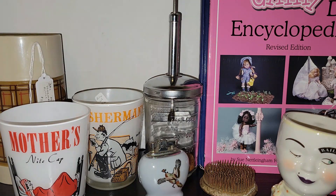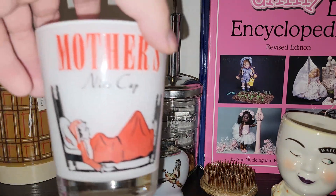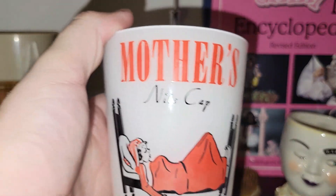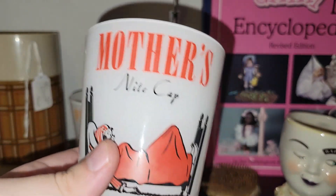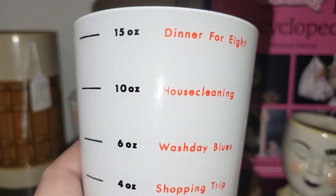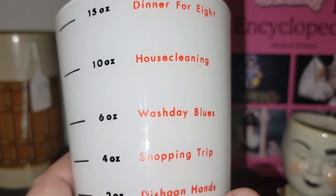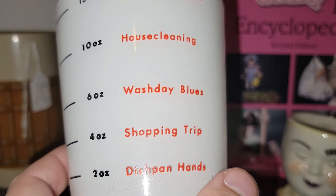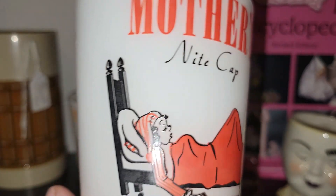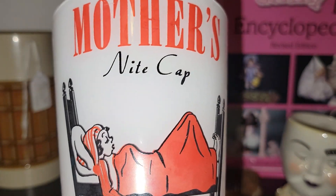These are great drinking glasses but they're supposed to look like big medicine cups. We've got the 'Mother's Night Cap' — it says dinner for 8 is 15 ounces, house cleaning 10 ounces, 6 ounces for wash day blues, 4 ounces for a shopping trip, and 2 ounces for dish pan hands. So mama is knocked out!